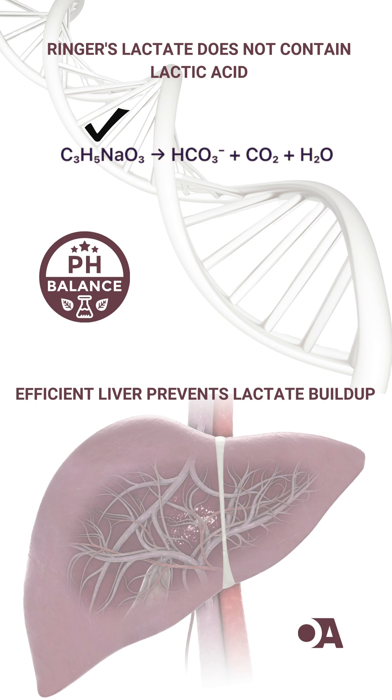In patients with normal liver function, the liver efficiently metabolizes the lactate, preventing any significant buildup in the bloodstream. So next time you're considering fluid resuscitation, remember that Ringer's lactate does more than hydrate — it plays a crucial role in stabilizing pH and managing metabolic acidosis.